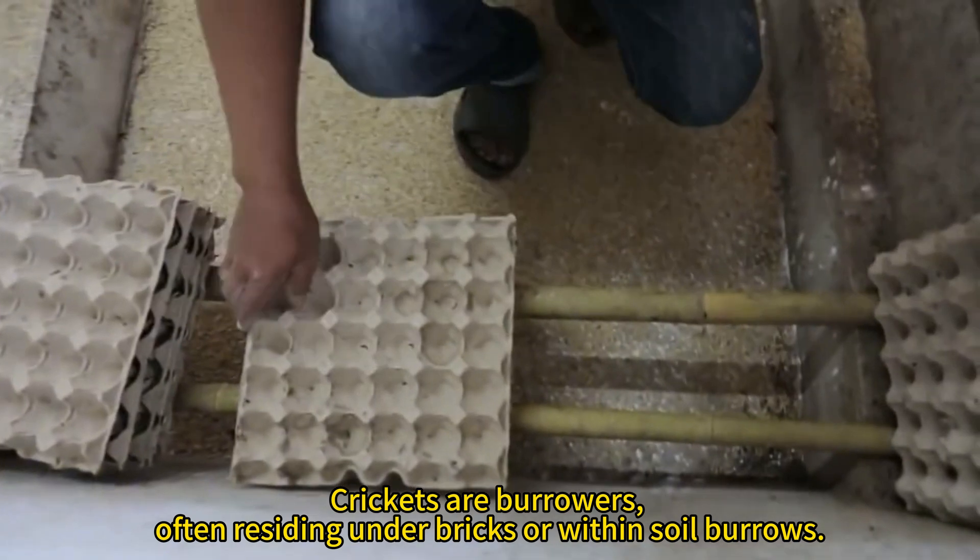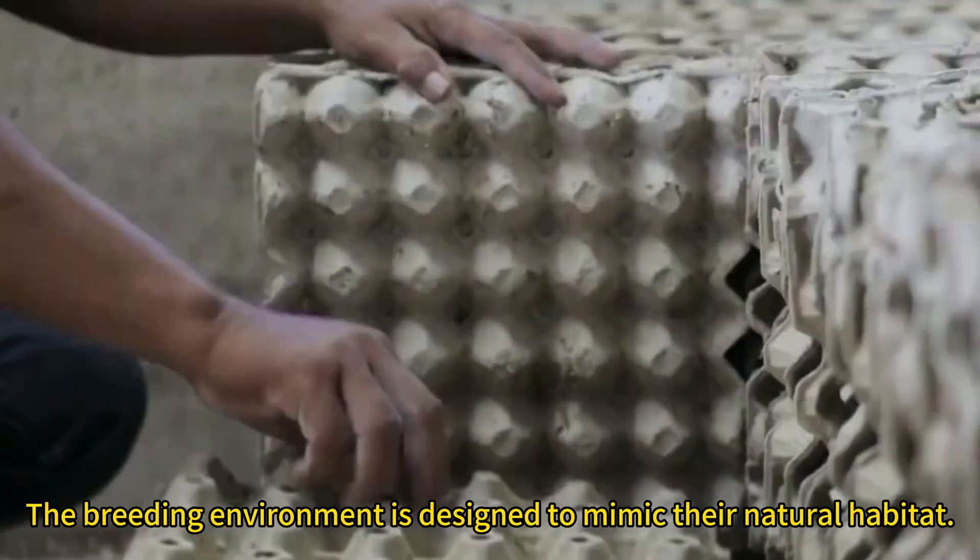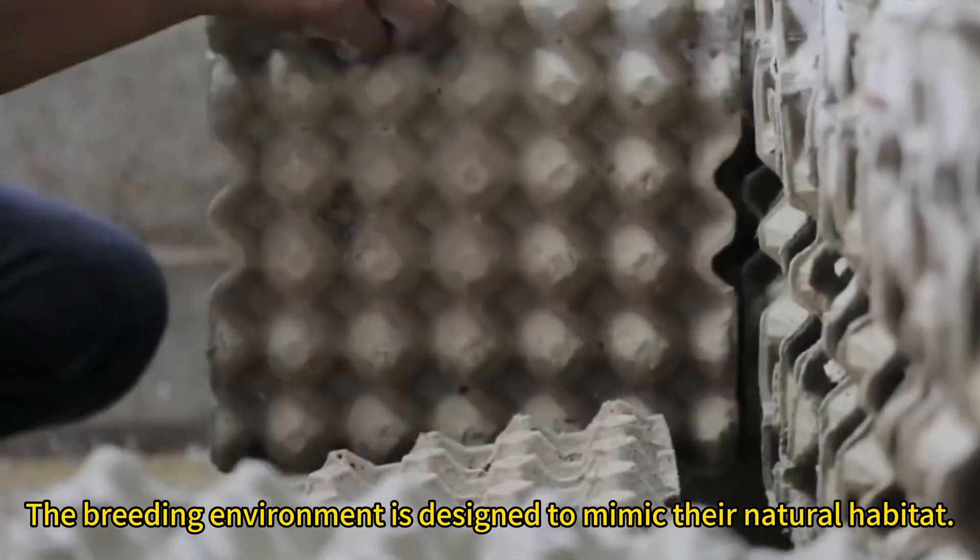Crickets are burrowers, often residing under bricks or within soil burrows. The breeding environment is designed to mimic their natural habitat.